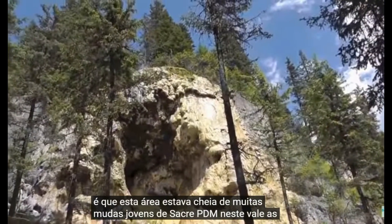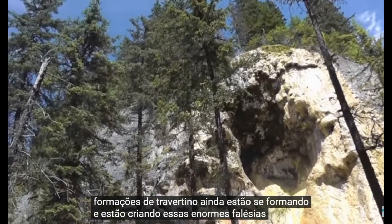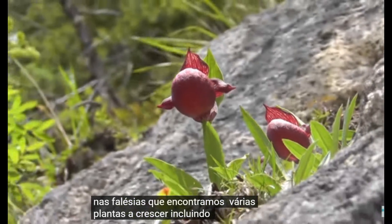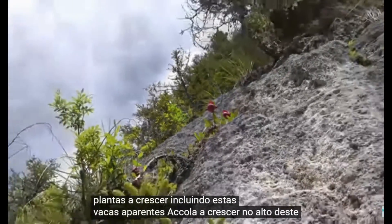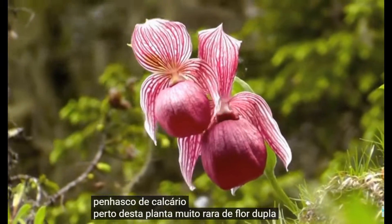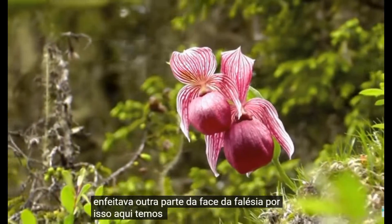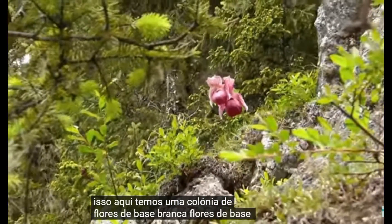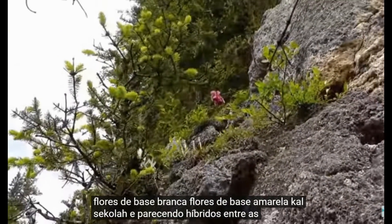One thing that is nice to report is that this area was full of many young Cypripedium seedlings. In this valley, the travertine formations are still forming, creating these huge cliffs. On the cliffs we found a number of plants growing, including what appear to be calcicola growing high up on this limestone wall. Nearby, a very rare double-flowered plant graced another part of the cliff face. So here we have a colony of white-based flowers, yellow-based flowers, calcicola, and seeming hybrids between all three.